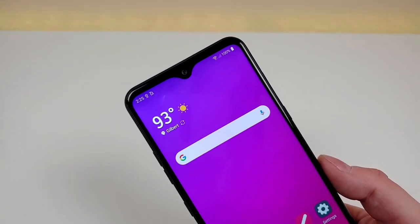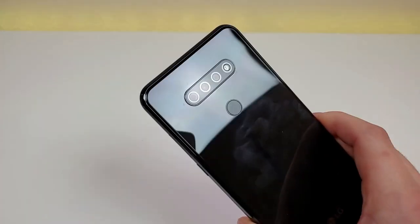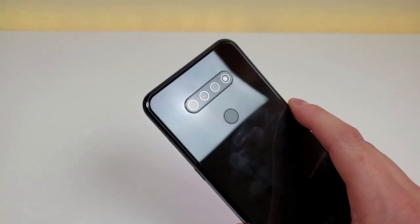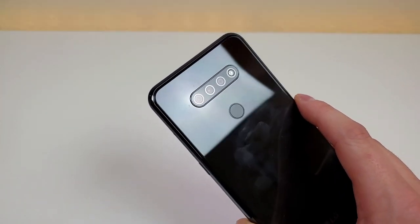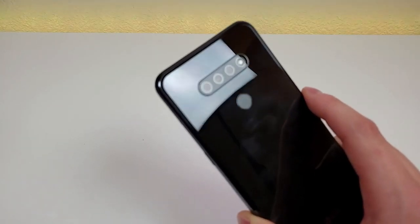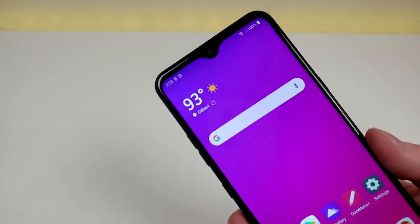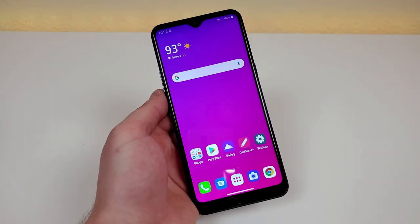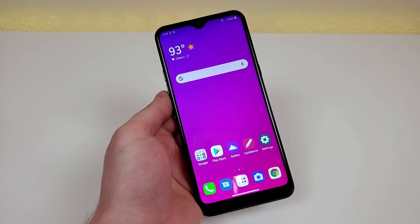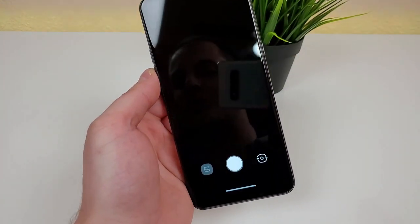The front facing camera on here is 13 megapixels. On the back of the phone we have a triple camera setup with a 13 megapixel main camera, a 5 megapixel ultra wide angle camera, and a 2 megapixel depth sensing camera. As far as video recording goes we are limited at 1080p at 30 frames per second with both the rear and front cameras. You can take a look at my full review video to get a better idea of the photo and video quality, but the cameras actually have been a nice surprise.